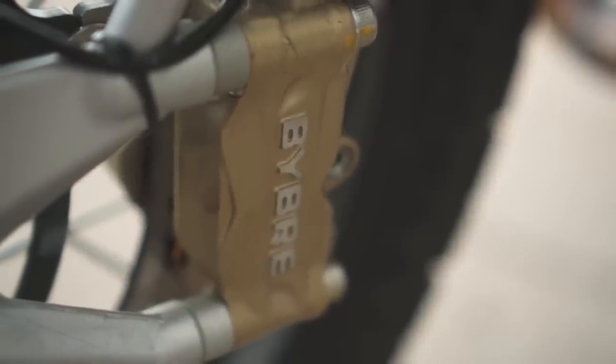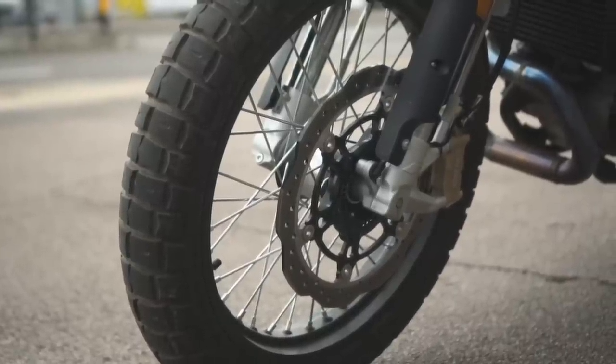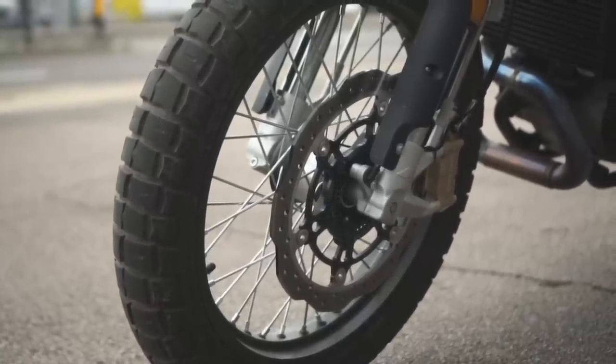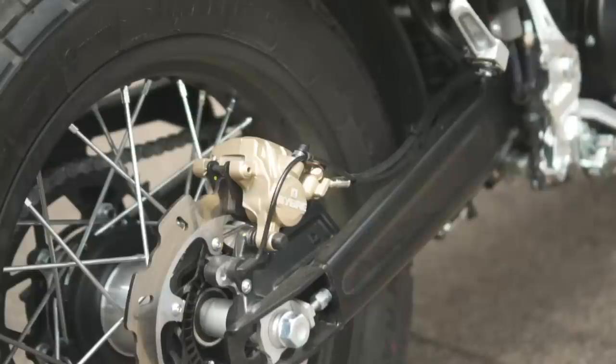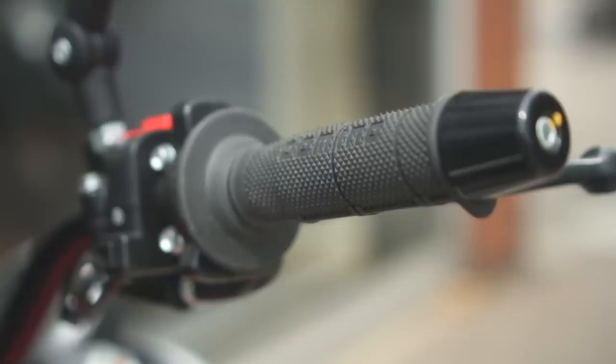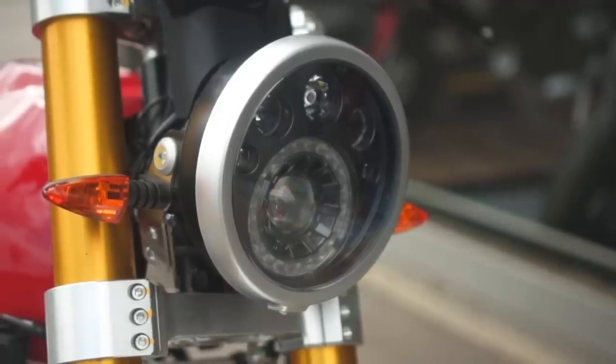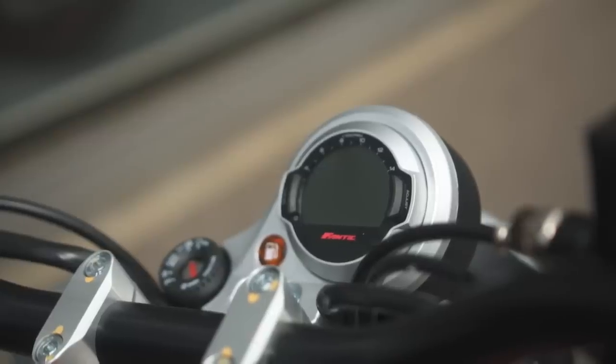Brakes are from Bybre, which is a budget subsidiary of Brembo. I haven't ridden on Bybre before but I've heard good things, such as the reviews on the new Royal Enfield 650 twins. These gold calipers paired with a 320mm wavy disc at the front and 220mm at the back definitely look the part. Elsewhere you've got Tomaselli bars, Domino grips, billet aluminium footpeg hangers and yokes, LED lights at both ends, a neat little digital display, and switchable ABS.